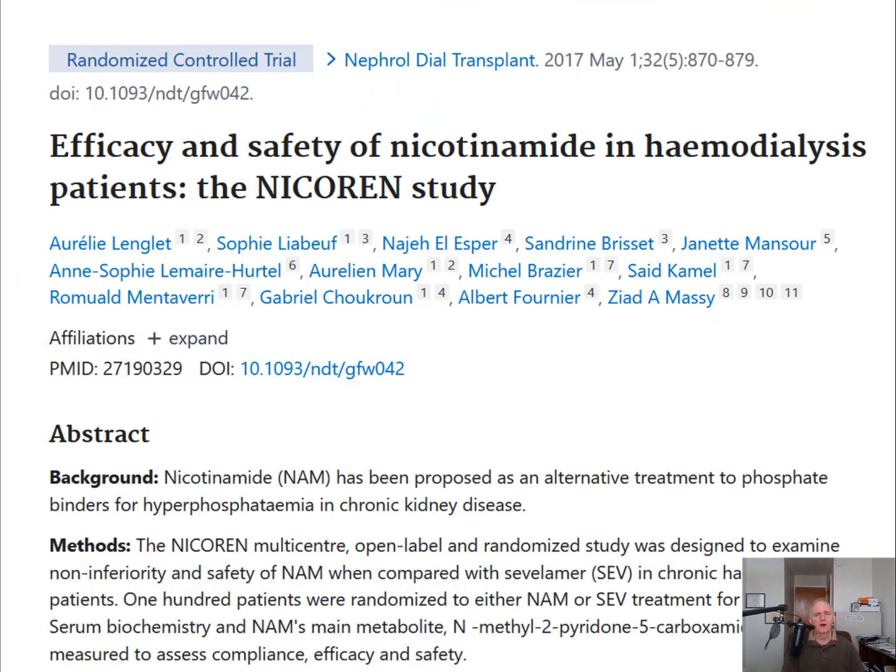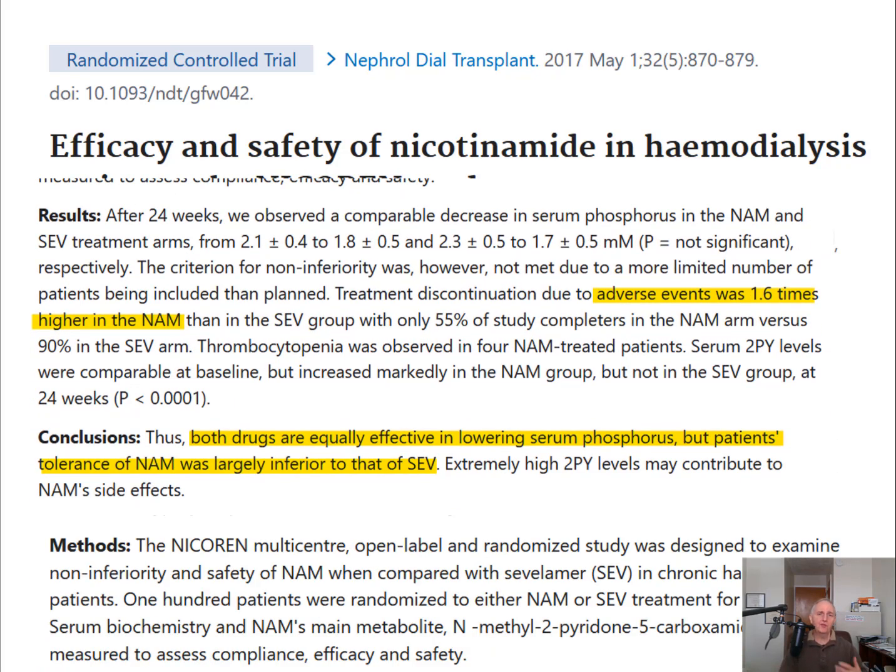Then there's an investigation of 100 people undergoing dialysis. The researchers split them into two groups: one group gets niacinamide ranging from 500 up to 2,000 milligrams, and another group gets a medication. They find that while both the drug and niacinamide appear to work similarly, niacinamide is associated with 1.6 times more side effects than the medication. One finding was that high doses of niacinamide were actually lowering platelets in the blood. Platelets are a very important type of cell that helps blood clot — very important if you cut your finger, for example. So this is something to consider for those going through dialysis.